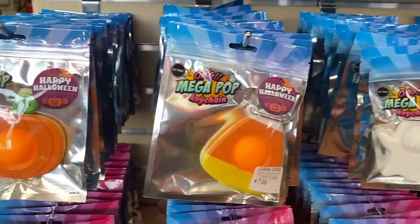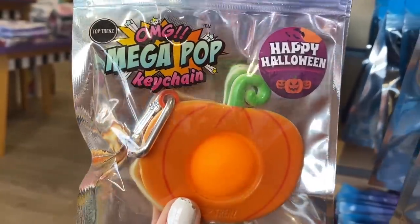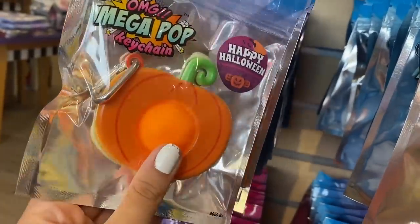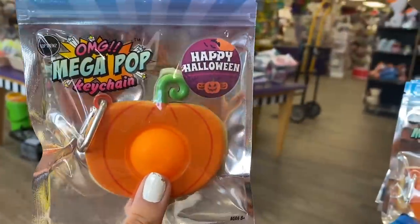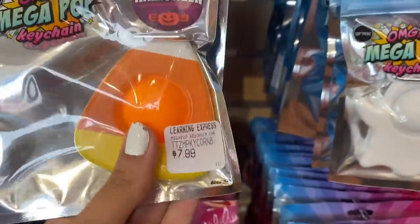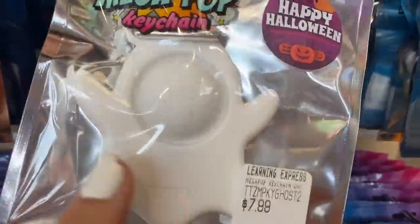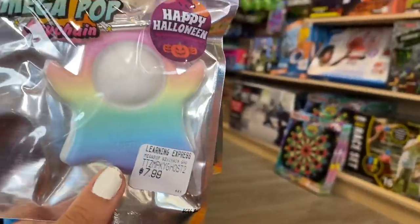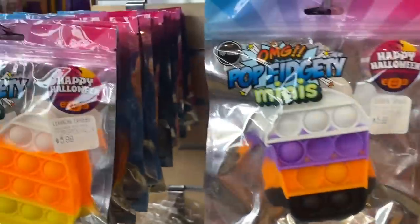If you thought that was amazing, they have more! They say mega pop keychains on the packaging, so that's what we'll call them — I used to call them poppets or simple dimples. They have this cute little pumpkin going into the basket, we have candy corn also going into the basket, a little ghost — oh my gosh, it even has like a little face! Do you guys see that? He's so cute. And then this is like a rainbow ghost.